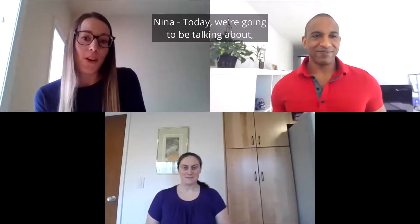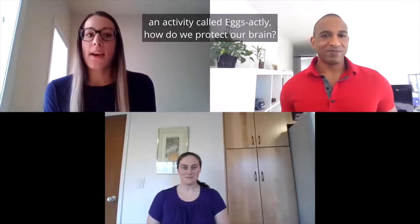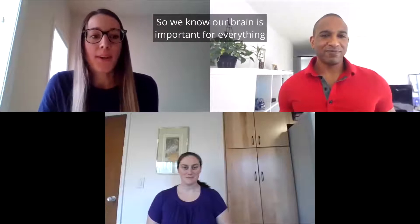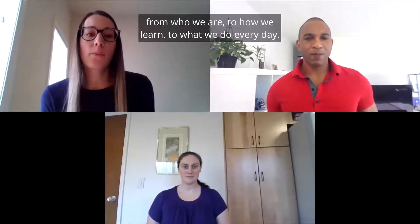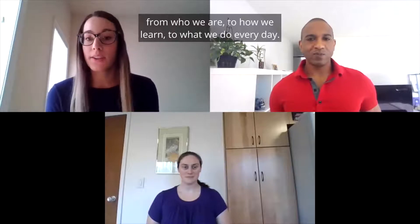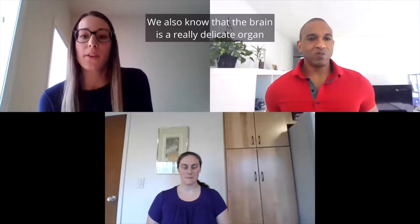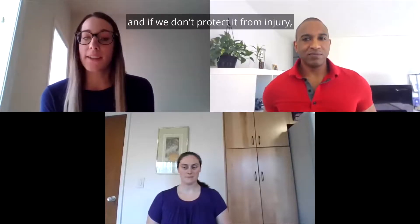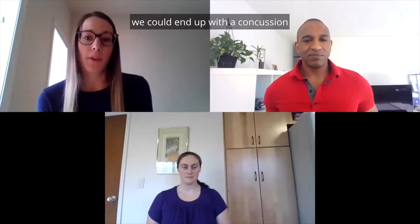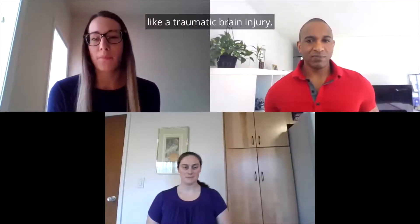Today, we're going to be talking about an activity called Exactly How Do We Protect Our Brain? We know our brain is important for everything — from who we are, to how we learn, to what we do every day. We also know that the brain is a really delicate organ, and if we don't protect it from injury, we could end up with a concussion or even something more serious, like a traumatic brain injury.